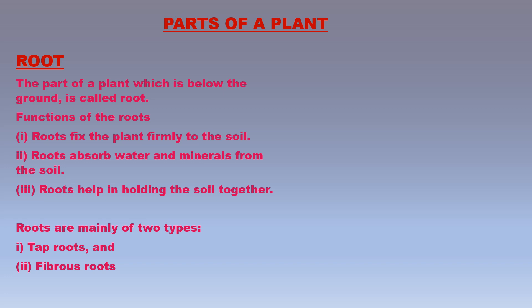The main functions of roots are: roots anchor the plant to the soil, fixing the plant firmly so it cannot be pulled out easily or blown away by the wind. Roots absorb water and minerals from the soil, which are needed for the manufacture of food by plant leaves. Roots also help in holding the soil together, preventing it from being blown away by wind or washed away by water, thus helping in the conservation of soil.